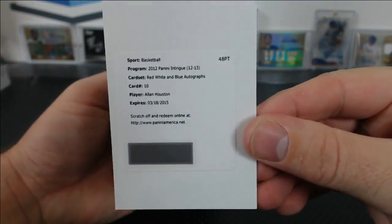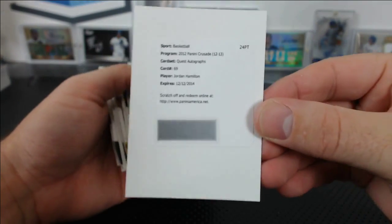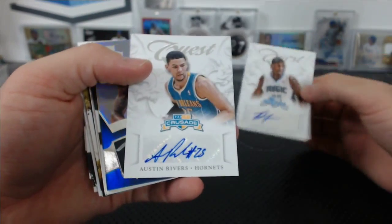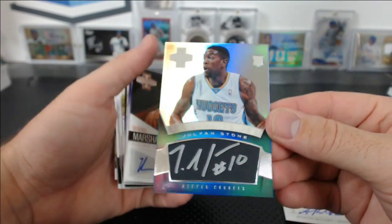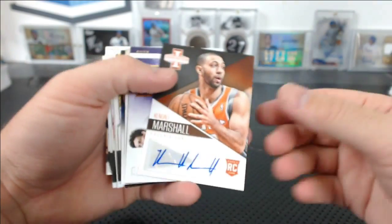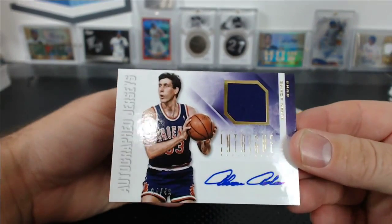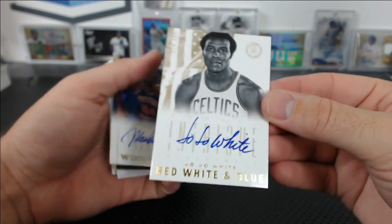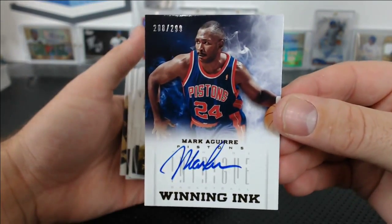For the Sixers, LaVoy Allen to 199 jersey auto from Intrigue. We had an Allen Houston redemption — I think it's the Knicks but I'm gonna double check. Red, white and blue autographs from Intrigue: Jordan Hamilton for the Nuggets, Quest autograph from Crusade, DaQuan Jones auto for the Magic, Austin Rivers for the Hornets, Julian Stone rookie auto for the Nuggets. Kendall Marshall for the Suns from Innovation, jersey auto of Alvin Adams for the Suns.